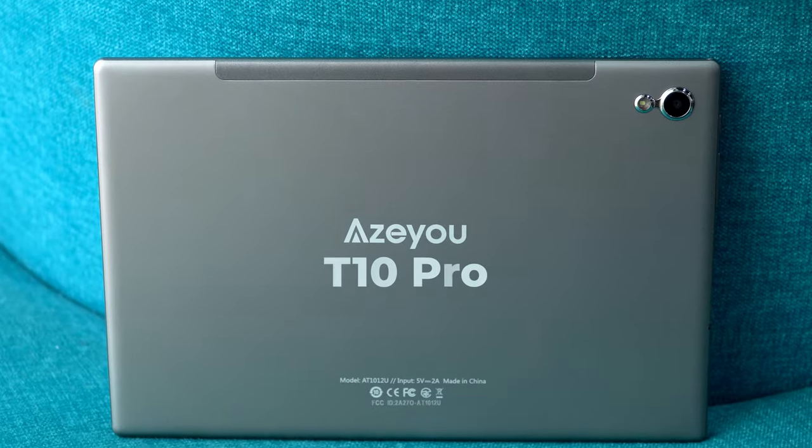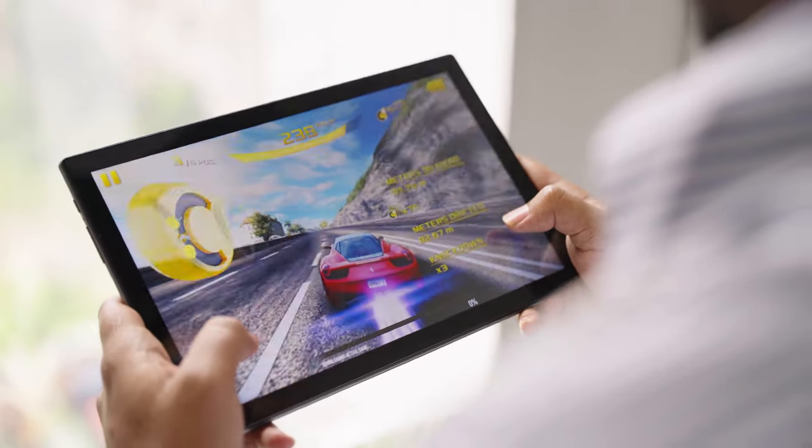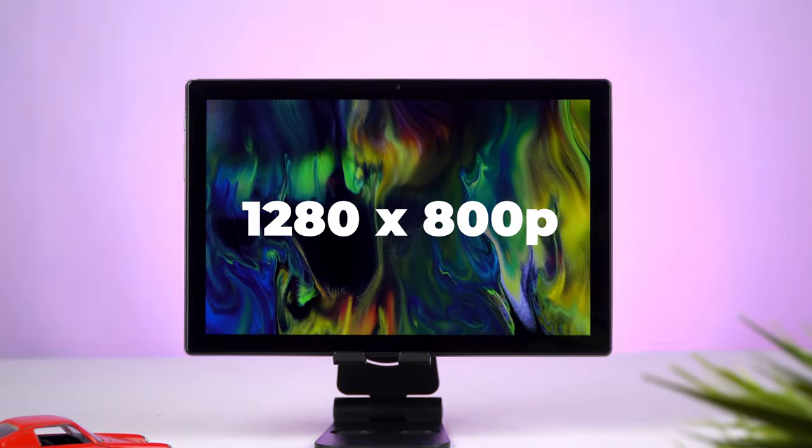Meet the ASUS T10 Pro, a budget-friendly tablet that will keep you entertained with its bountiful features. It has a 10.1-inch, 1280x800 IPS display with low blue light technology.